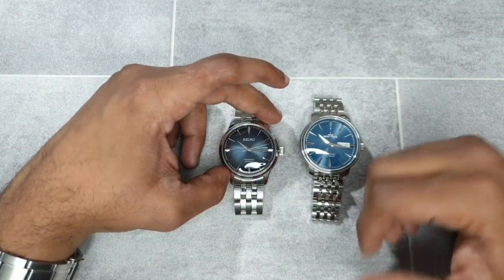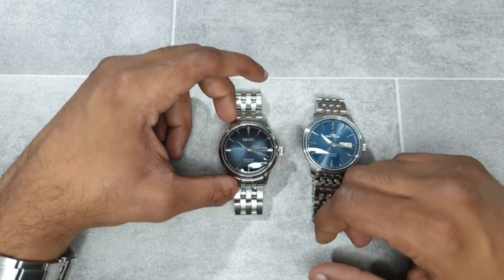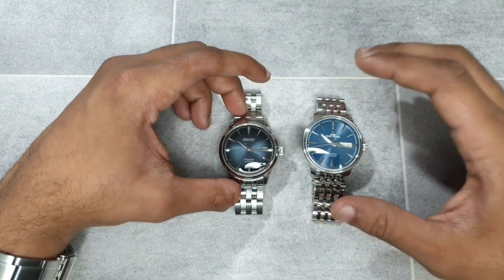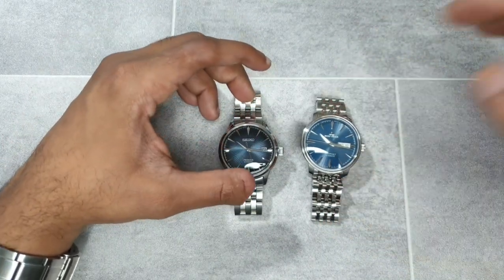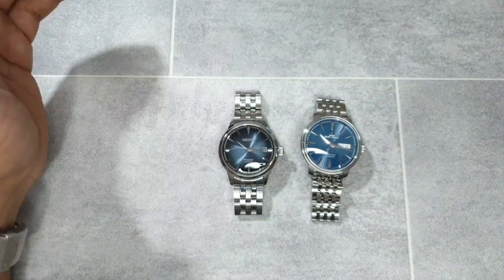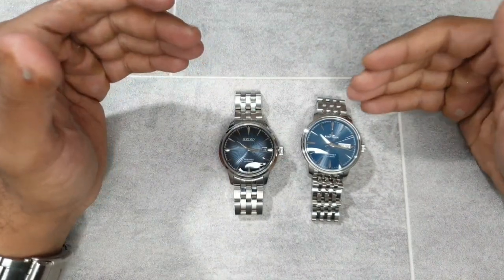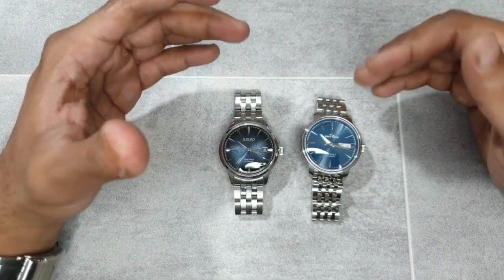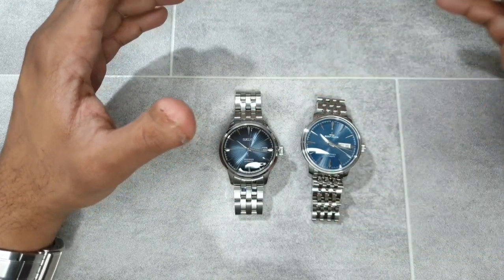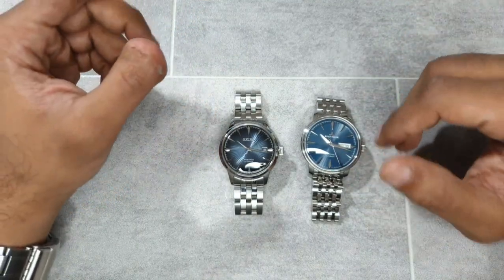Thickness on the Presage is 12mm whereas the Reef Tiger is 11.3mm. Lug-to-lug is 47.4mm on the Presage and 47.6mm on the Reef Tiger — just 0.2mm difference. Lug width is 20mm on both. So if someone were to compare these on AliExpress and wanted a Presage alternative, dimensionally and by specifications the Reef Tiger would be the choice, given it has sapphire and an NH36.